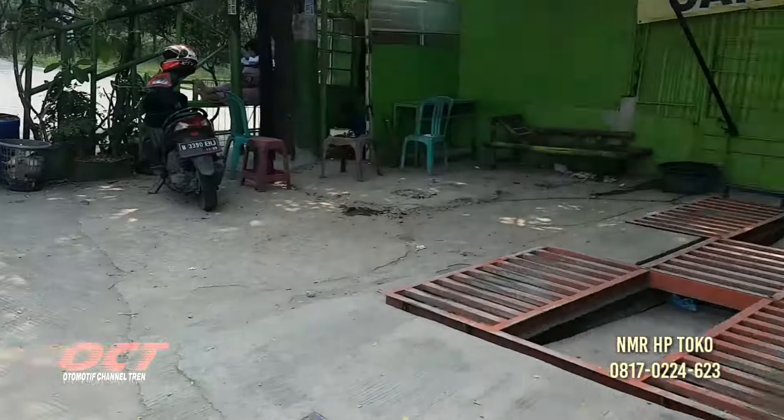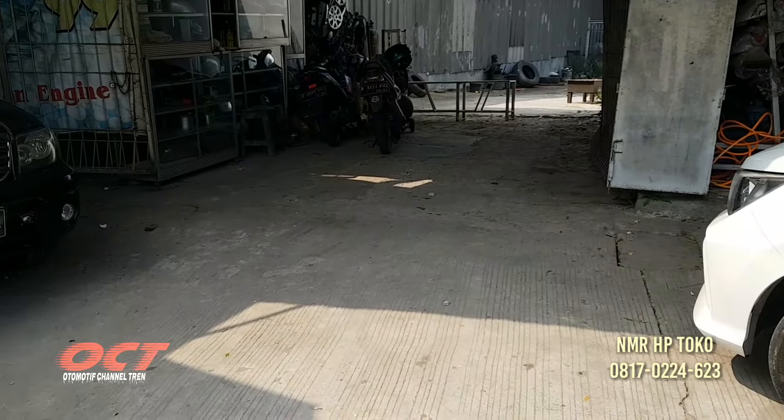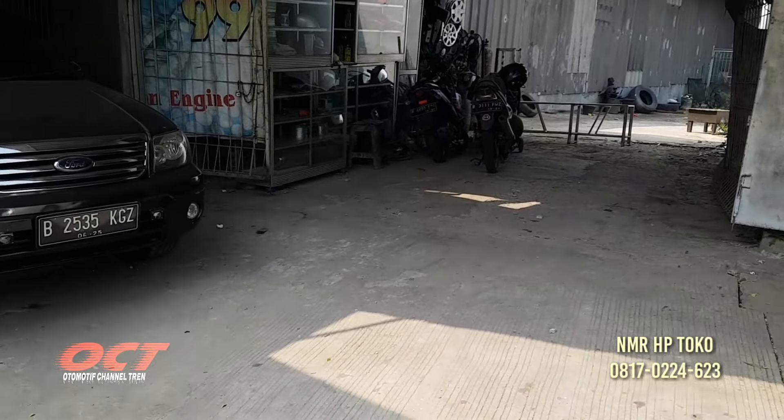Body repair, steam, pengecatan. Ini masih kosong ke pengecatannya ya, kenalpot. Rubah-rubah kenalpot.